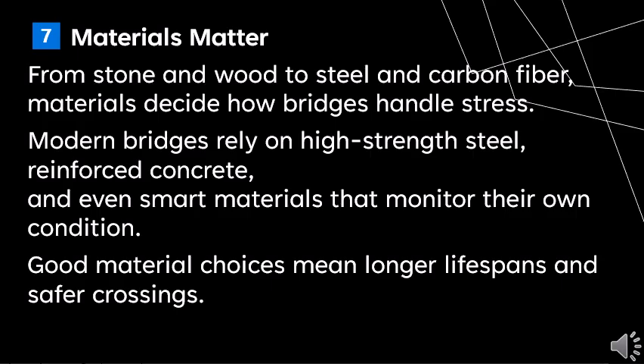Materials matter a lot. From stone and wood to steel and carbon fiber, materials decide how bridges endure stress. Modern bridges rely on high-strength steel, reinforced concrete, and even smart materials that monitor their own condition. Good material choices mean longer lifespans and safer crossings.